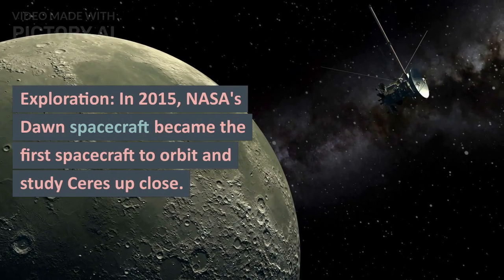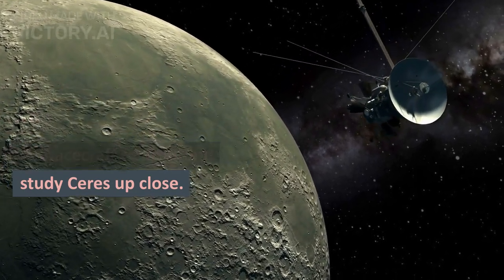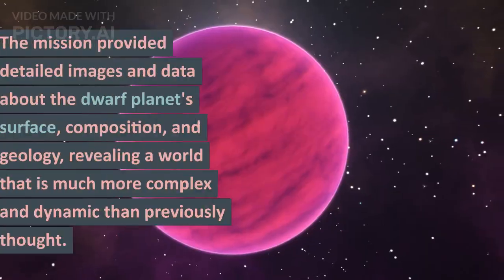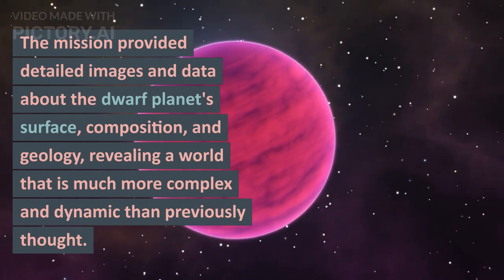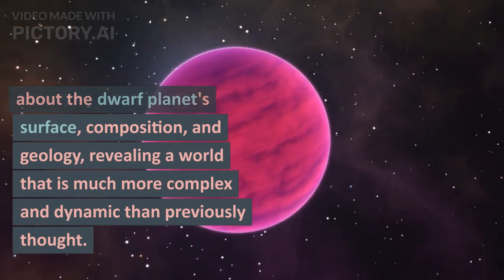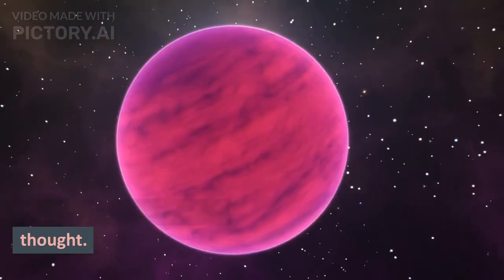Exploration: In 2015, NASA's Dawn spacecraft became the first spacecraft to orbit and study Ceres up close. The mission provided detailed images and data about the dwarf planet's surface, composition, and geology, revealing a world that is much more complex and dynamic than previously thought.